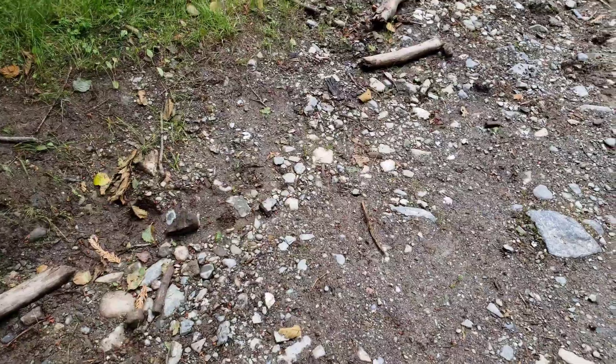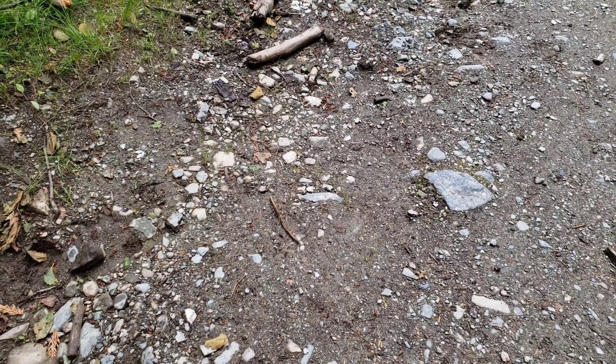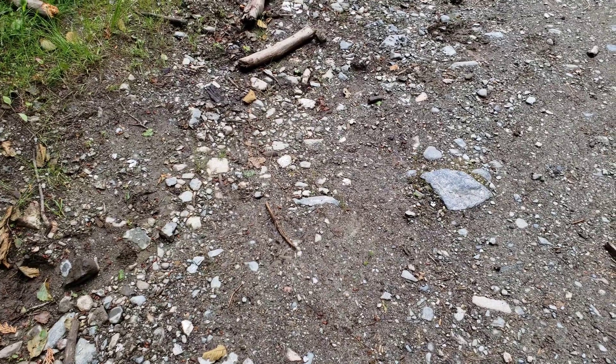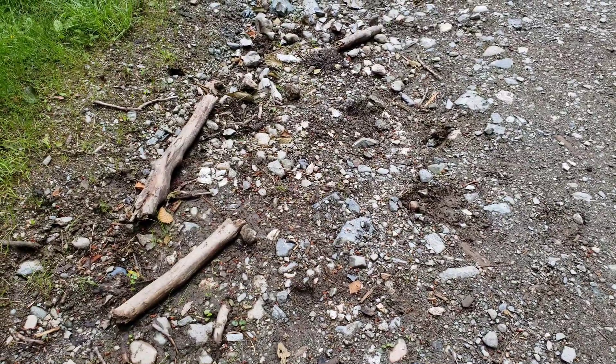Got this section of road here that we're just finding lots and lots of samples on. They're really, really nice looking VMS samples. So we're just going to walk this little area and take a look at some of the samples we find that we dig out of the road.